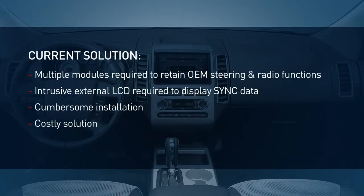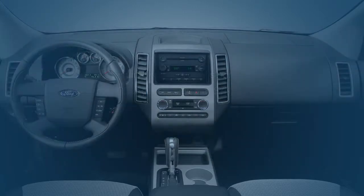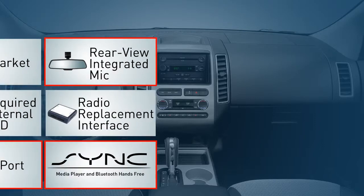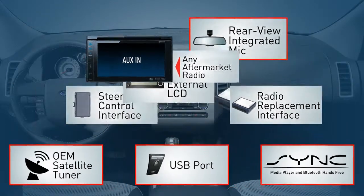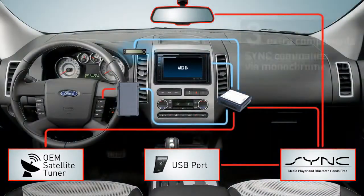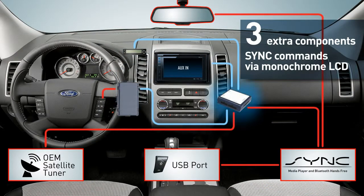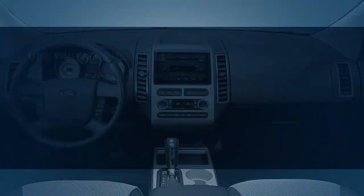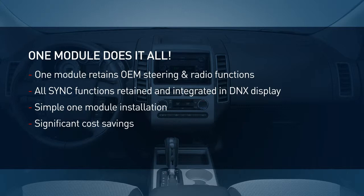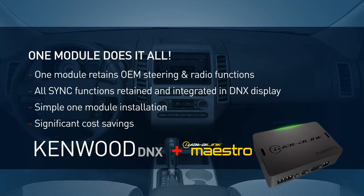Today's sync integration solutions require several costly and unattractive components. From the leaders in in-dash mobile navigation comes the world's best sync integration solution: Kenwood DNX and iDataLink Maestro. Introducing the first fully integrated sync solution.